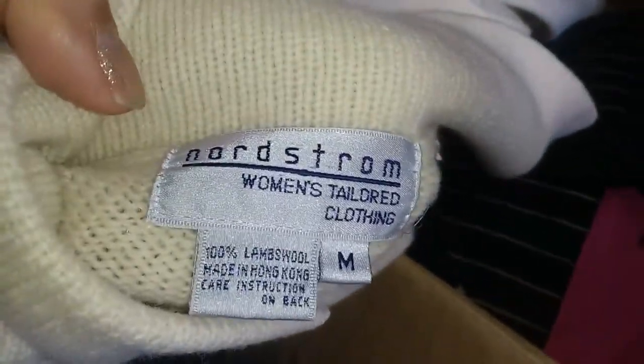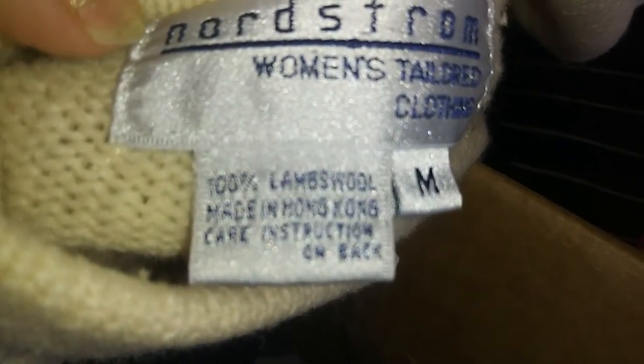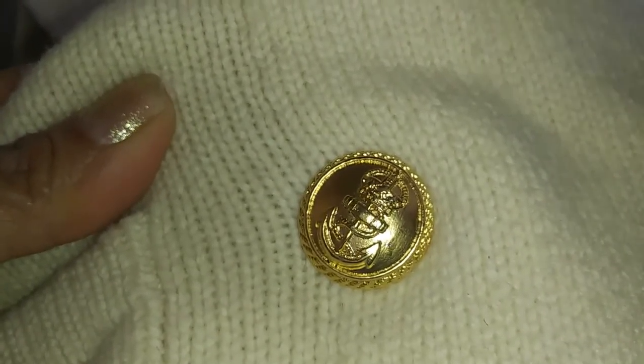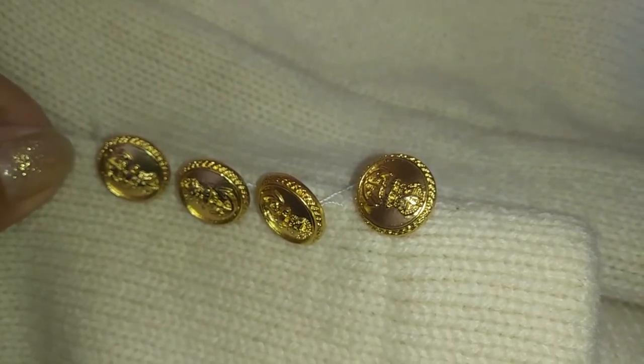Some dark jeans. And then I found this Nordstrom's women's tailored clothing, size medium, 100% lambswool. I thought maybe somebody looking for that vintage look would like it. Nice sweater with some pockets, cute anchor buttons, and a little crest. It's cute.